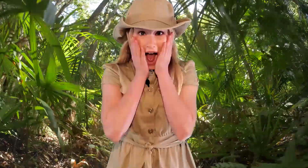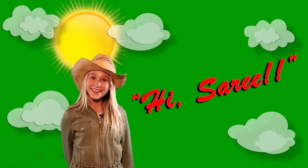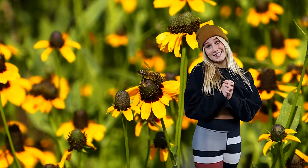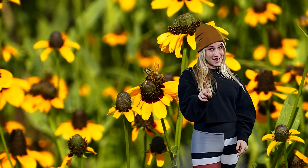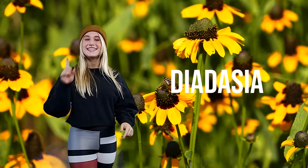Say hi, Siri! Hi, Siri! This little insect is called the globe mallow bee, or as scientists like to call it, the Diadasia diminuta.